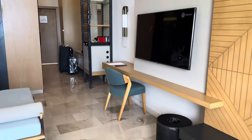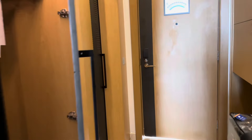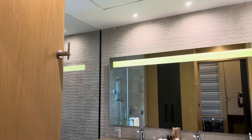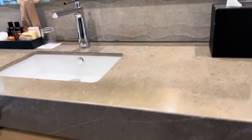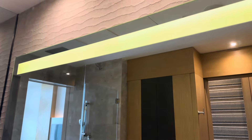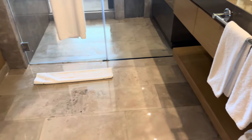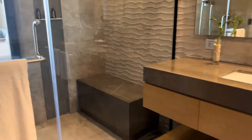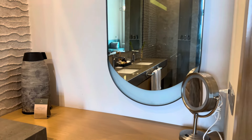Now we are heading to the bathroom. There you go — that's the bathroom. And they have a makeup area.